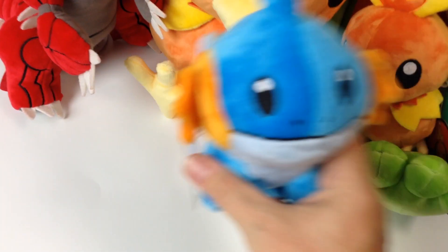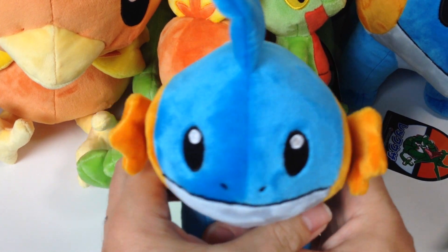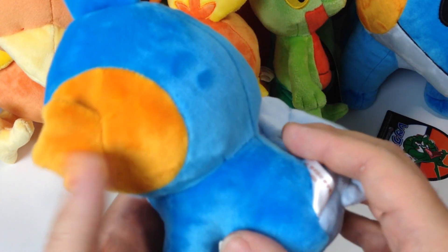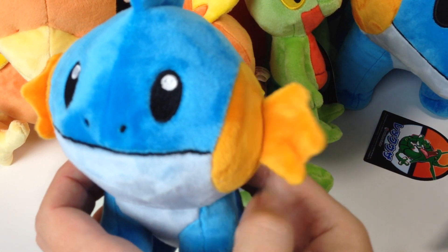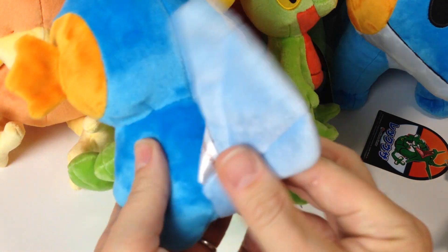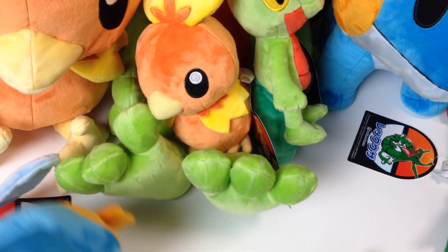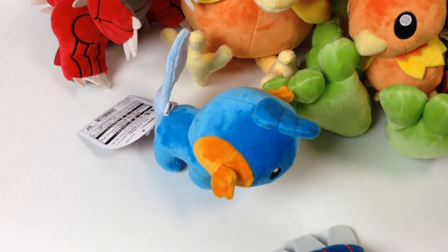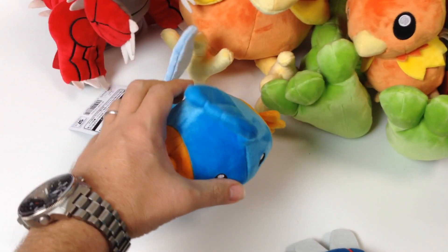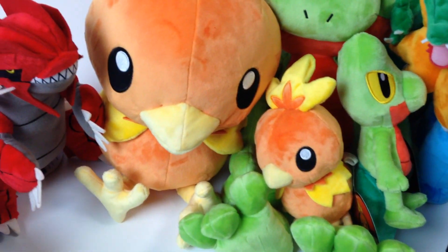Then we have Mudkip and he's got these little fins on his ears — fins or ears, I guess. His tail will also move. You can bend him a little bit to get him to stand up, and he will stand up okay.